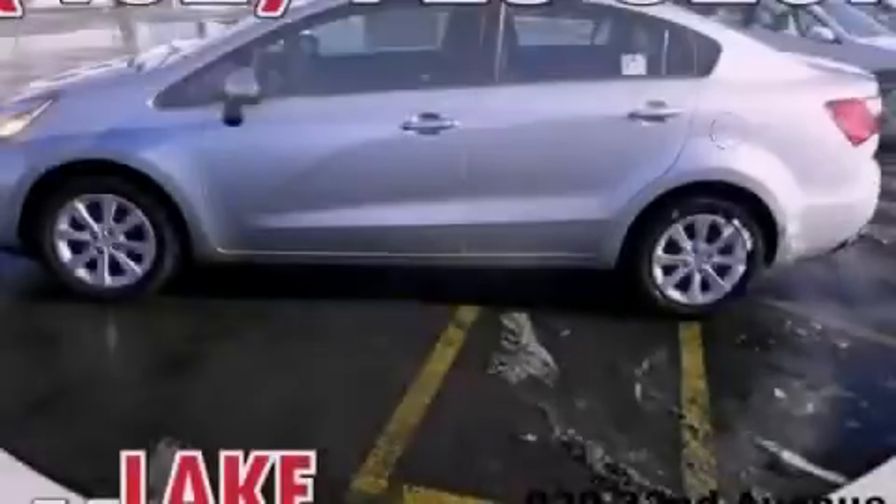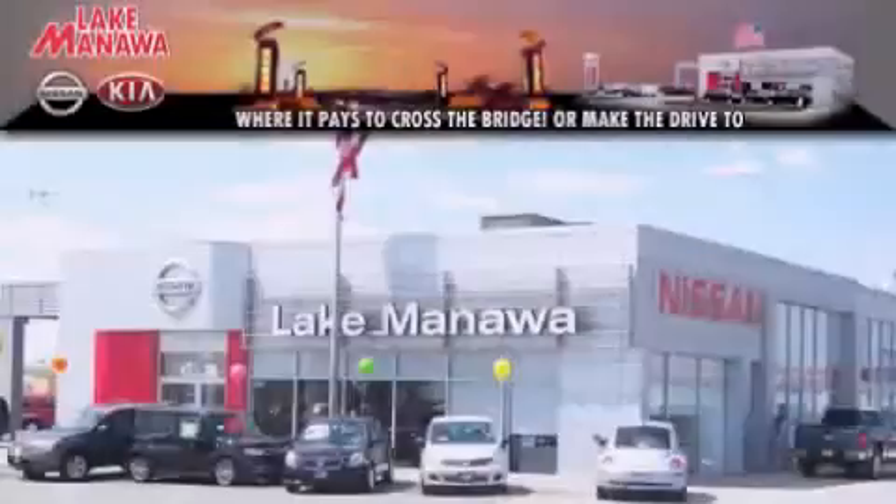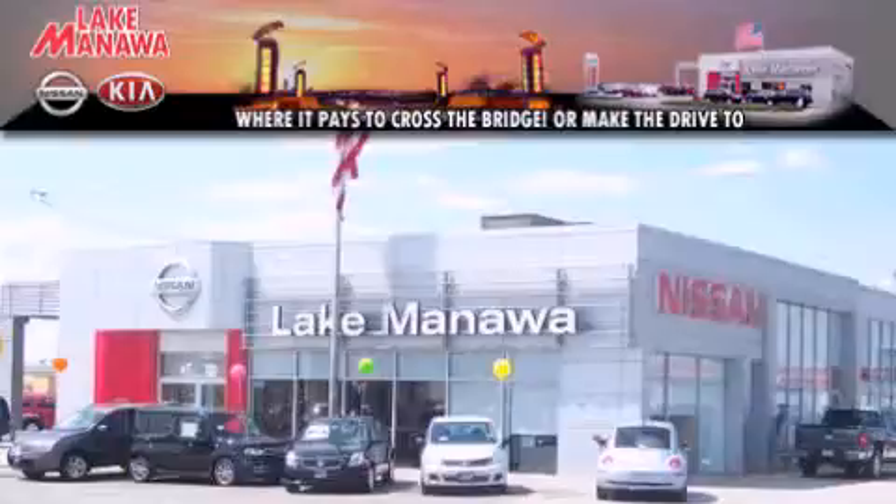Stop by today and test drive this vehicle for yourself. It pays to cross the bridge — Lake Manawan Nissan and Kia. It pays to cross the bridge.